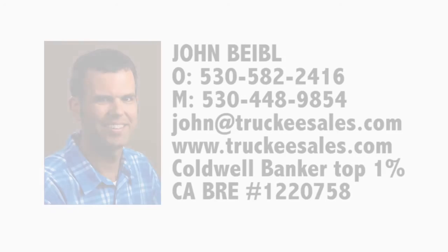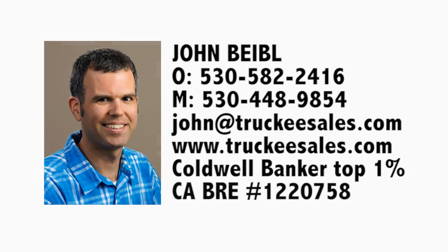Come and check out this fantastic property and stake your claim in this wonderful Truckee community.